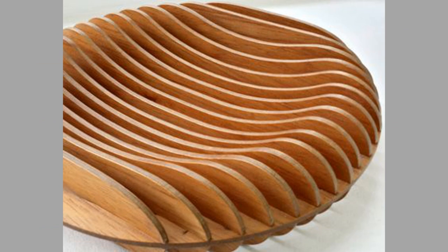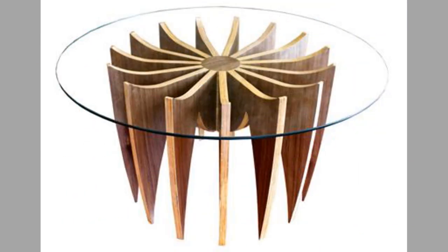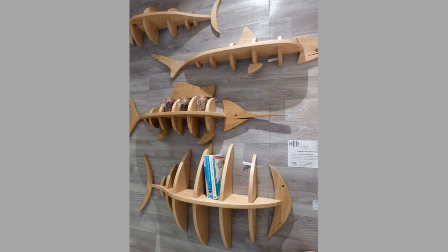Well, there you have them — our hand-picked scrap wood ideas and scrap wood projects that sell. Which ones did you like? What did you like about them? Share your thoughts in the comment section. We hope you've enjoyed our today's content.